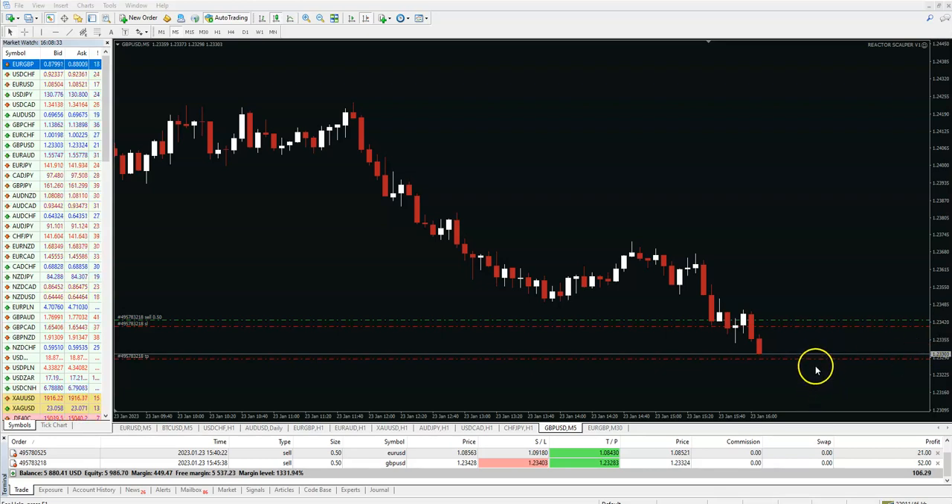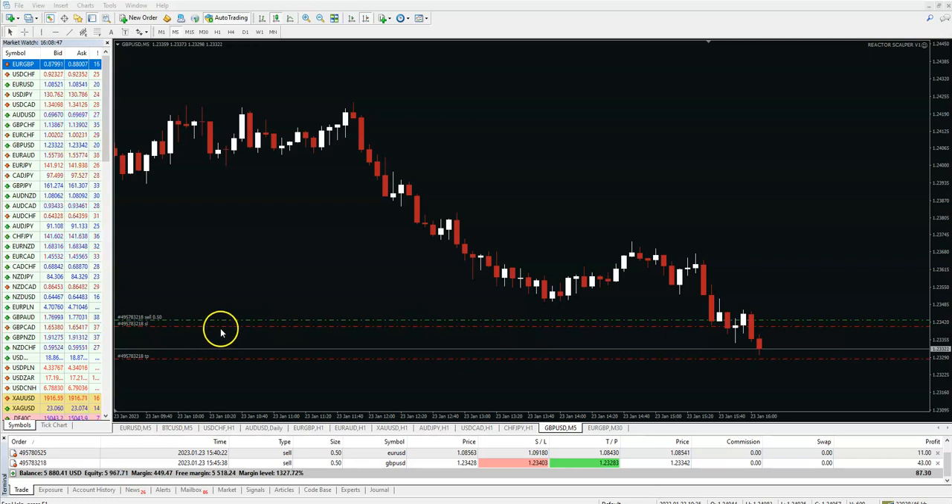Hello guys, we are here in two live trades. One is on the Reactor Scalper. You see we are in profit 47, 45 dollars and trailing stop is activated. So if the price goes back, we are in the money — always not so big, but we will make 10, 15 dollars. For sure, now we cannot lose anyone.